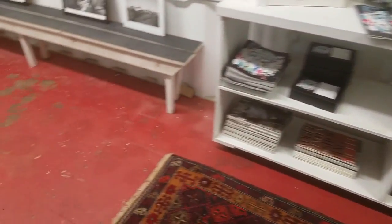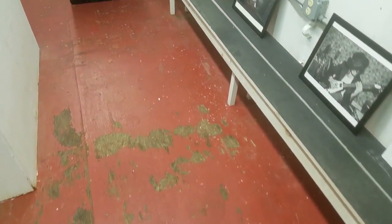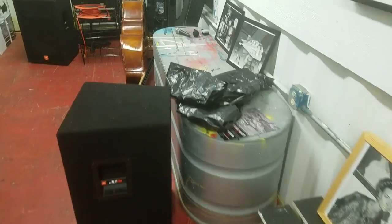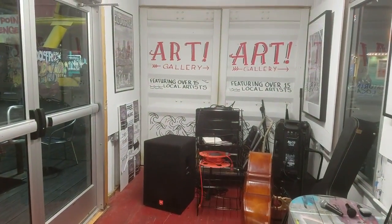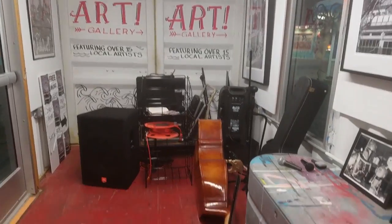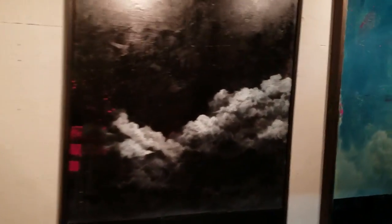They've got what looks like the original floor that came across the ocean however many times. I don't know if I'm supposed to be in here but it's open. So we've got guitars, amps and stuff. Gotta make this fast because I only got 1% left on my phone. But it's basically an art gallery made out of a storage container, which is really awesome.